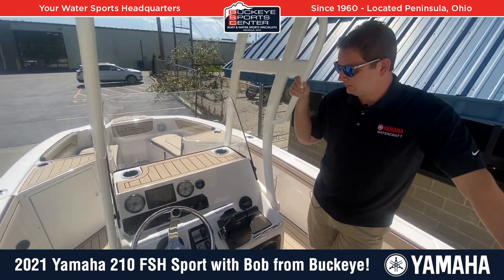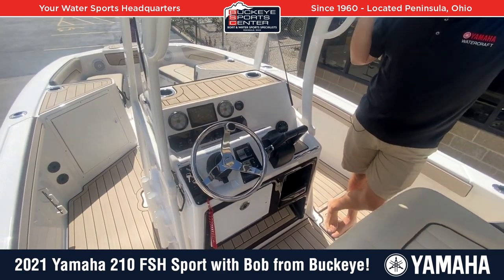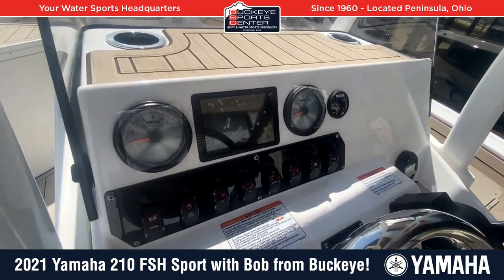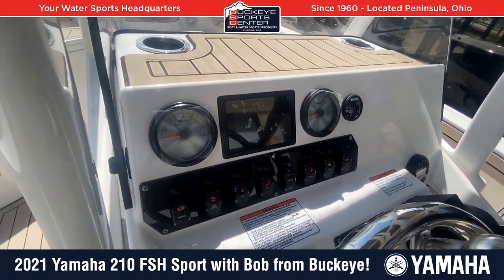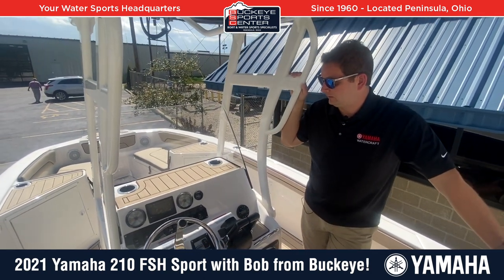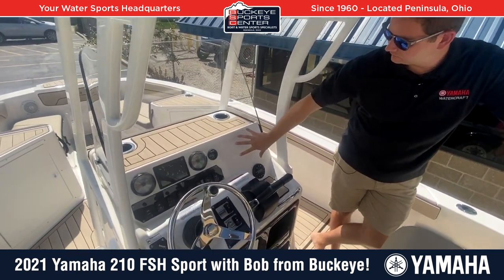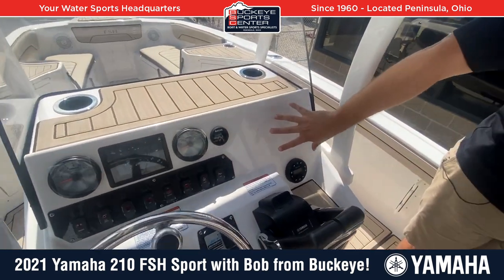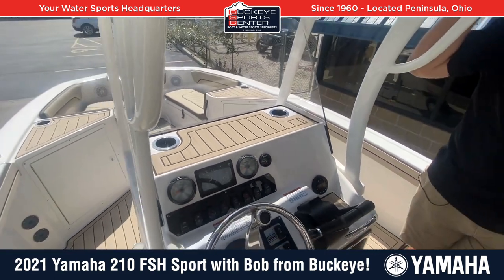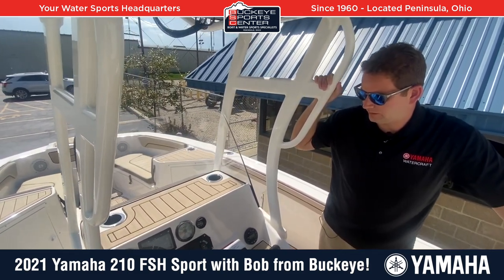The console area is really a premium setup. It does have the Yamaha Connect digital screen and gauges in the center, so you have all those digital properties you're going to find on all the Yamaha boats — engine data and different things at the touch of a fingertip right on the screen. There's also plenty of space off to the side or you can mount a fish graph up on top, wherever you like. It's a well, well set-up console area.